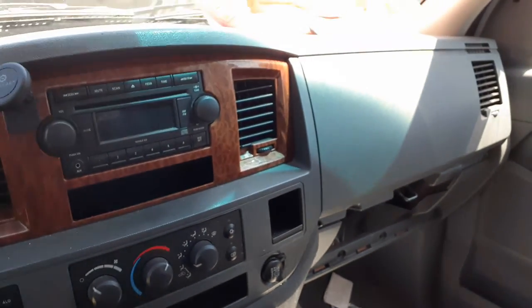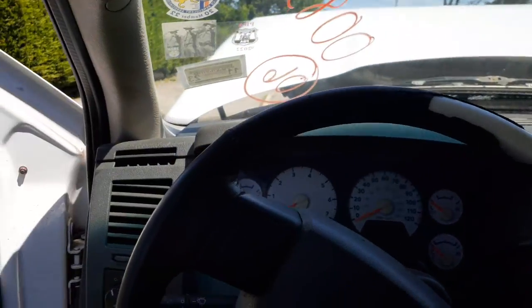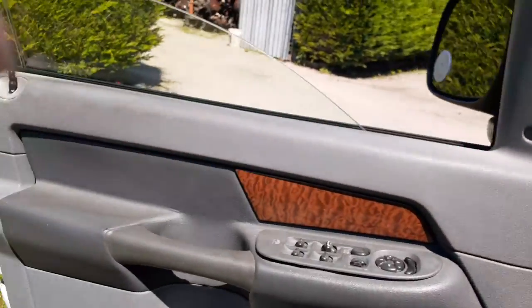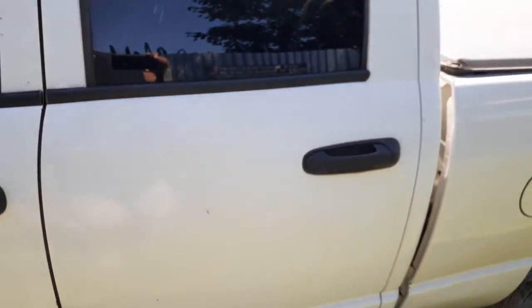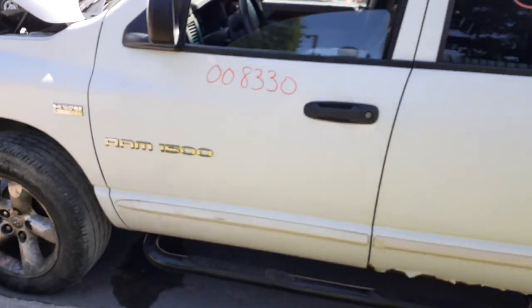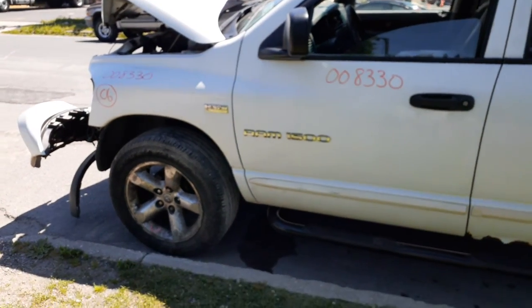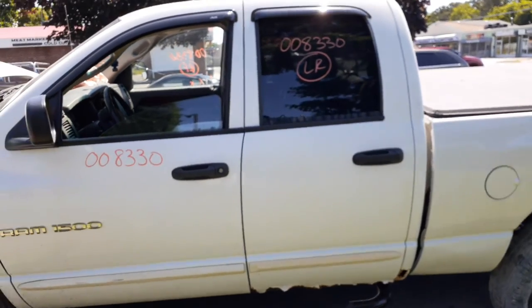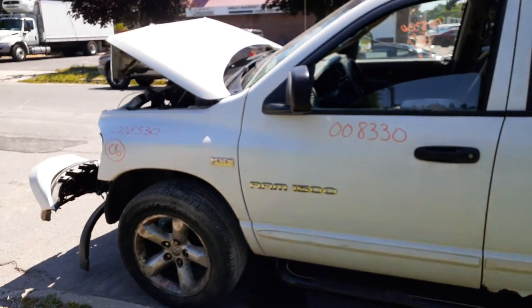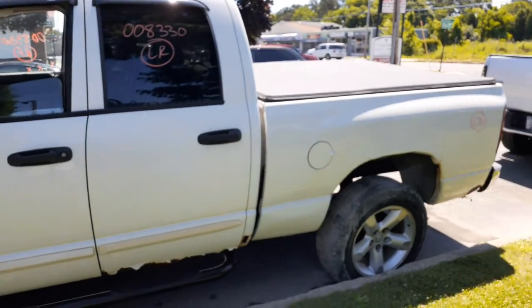Really ain't got much left on this thing. To recap: it's a 2006 Dodge Ram 1500 quad cab, 4x4, 5.7 Hemi automatic, 173,000 miles — nailed in the front, still runs, still drives. If you need any parts for this, give us a call at 888-748-5924. Business hours are Monday through Friday 8 a.m. to 5 p.m.